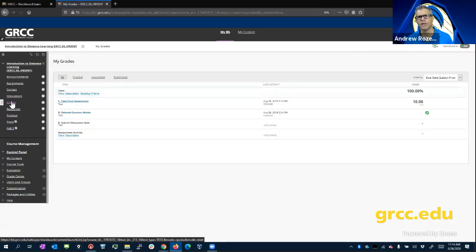Students seem to be really hung up on the grade thing. Grades depend on how the course is set up — sometimes there will be deadlines listed in Blackboard, other times the faculty will communicate that to you in the syllabus.